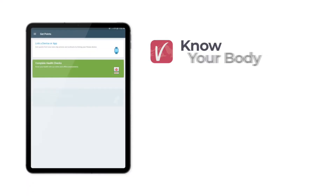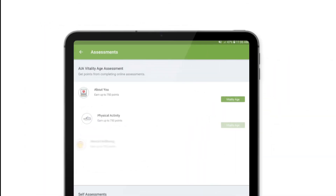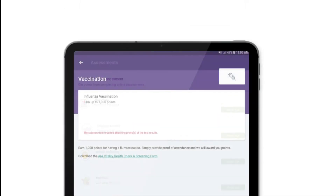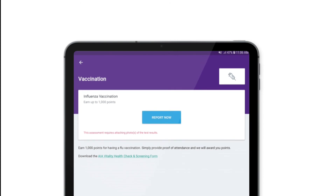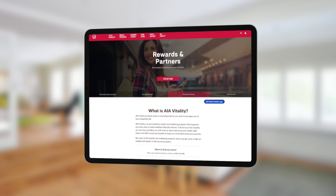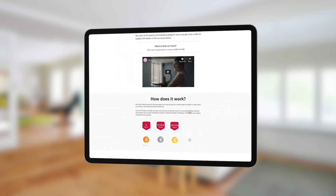Now it's not all about exercise and steps — it's about knowing your body and knowing your health. You can earn extra points by doing health questionnaires and lots of health check-ups, from eye to dental checks. For example, just get a flu jab and you'll get a thousand points. There are tons of incentives and rewards, plus you get 10% off all of your insurance premiums with AIA.